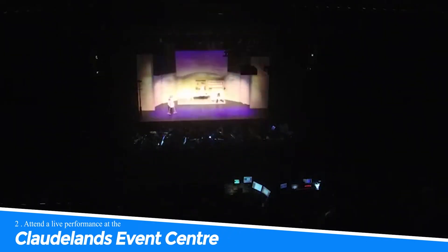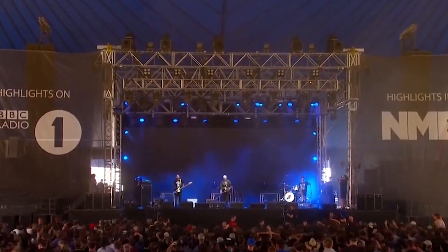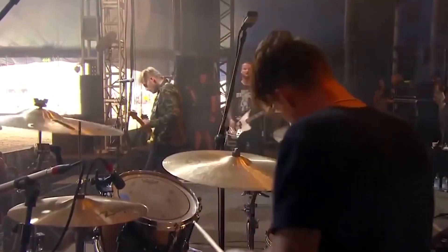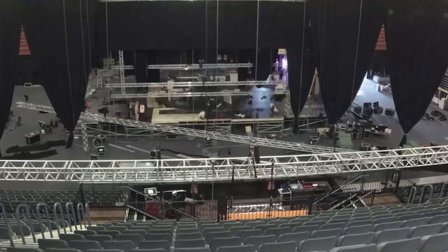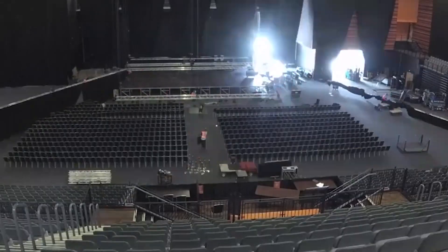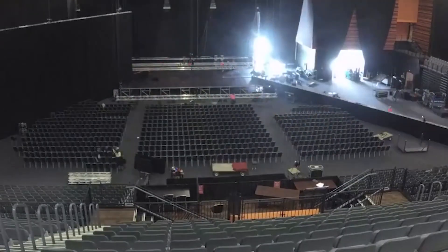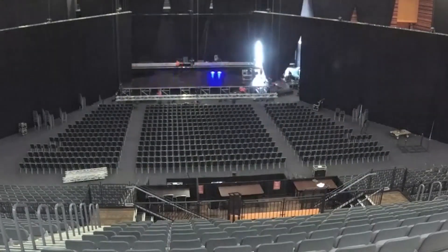Number 2: Attend a Live Performance at the Claude Lenz Event Center. Attending a live performance at the Claude Lenz Event Center in Hamilton, New Zealand is an experience that will leave you captivated, with its modern facilities and excellent acoustics. The venue hosts a diverse range of concerts, theater shows, and sporting events. Whether you're a music lover or a theater enthusiast, the vibrant atmosphere and top-notch performances at Claude Lenz are sure to create lasting memories.